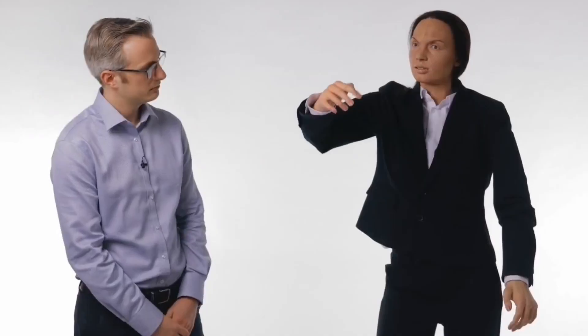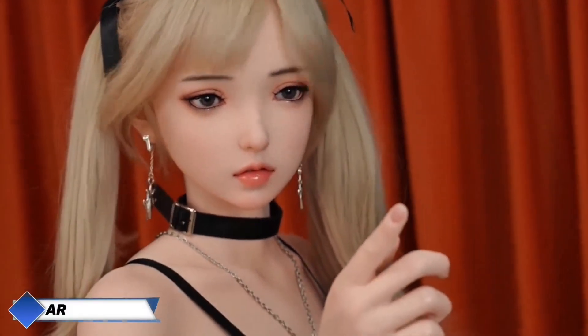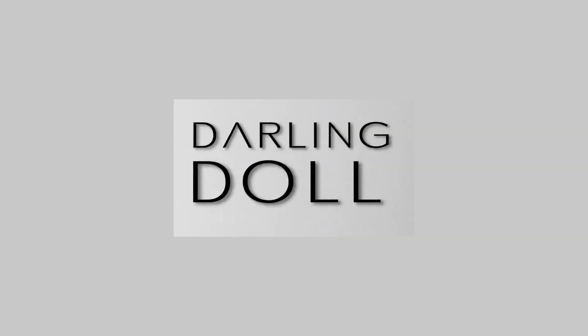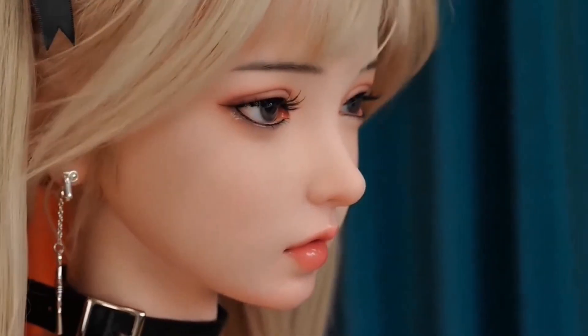Let's start with our first incredible robot. If you've ever imagined a companion crafted with both perfection and passion, Ariel might be the one you've been dreaming of. This breathtaking creation by Darling Doll stands 165 centimeters tall, with silky dark hair that cascades naturally, and striking violet eyes that almost seem to watch you back with an intensity that's both mesmerizing and slightly unnerving.